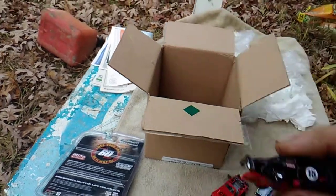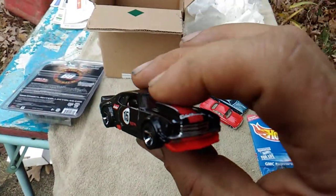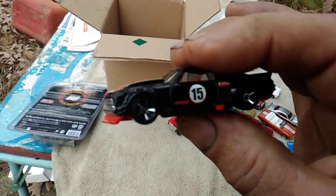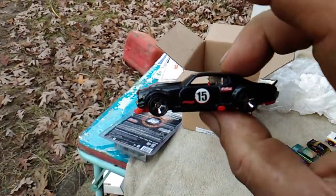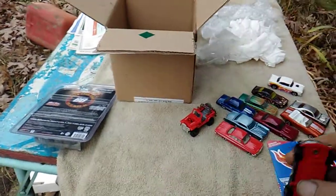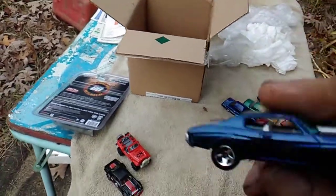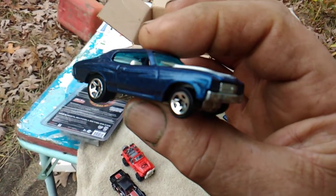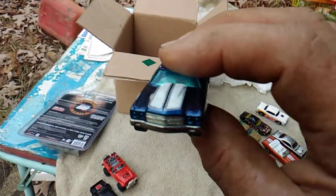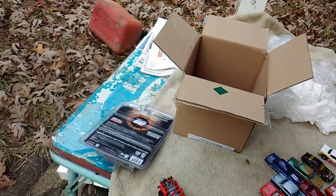Next we've got a 70 Chevelle — I don't know how well this picture's coming out since it's a black car, but we're hoping it's clear. Nice. And next we have another 70 Chevelle — a nice blue one with white stripes. I've been wanting one of these for a while. I'm happy to have that one for sure. Love my Chevelles.